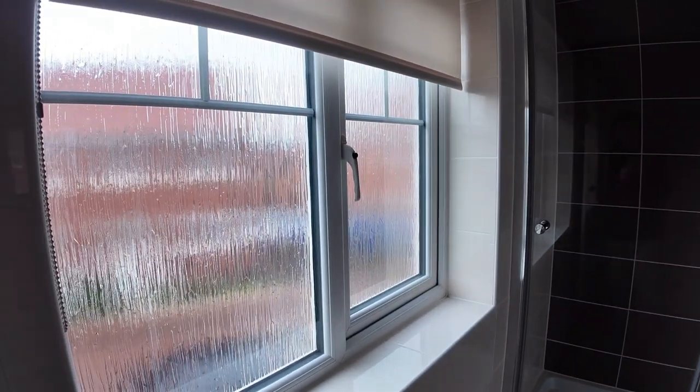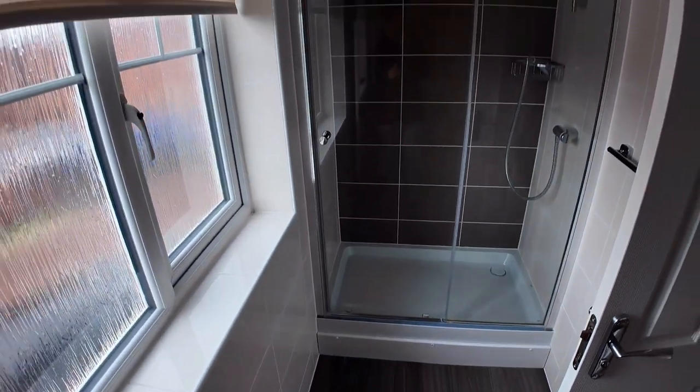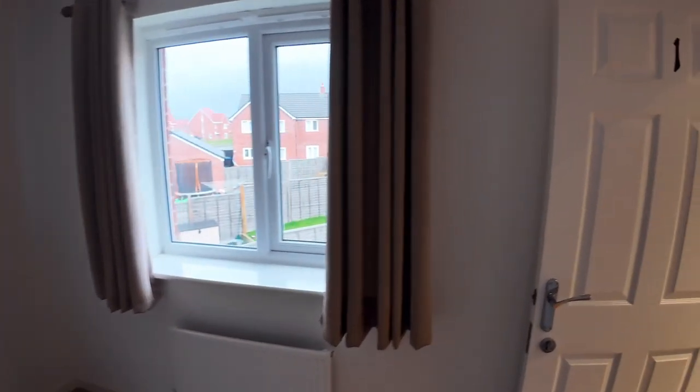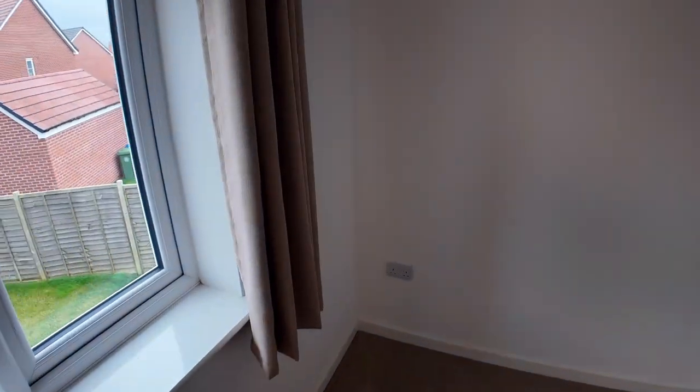And then, meron din syang shower dito. So, ito yung bedroom — good size. Ang ganda. Tapos, hindi malamig yung bahay. So, this one is an extra bedroom. Tapos, meron na syang — and then, meron din sya dito, another bedroom. So, tatlong bedroom sya.